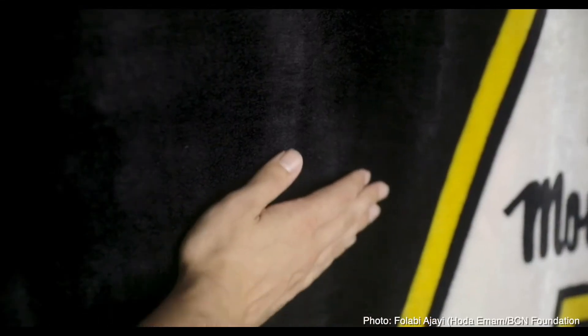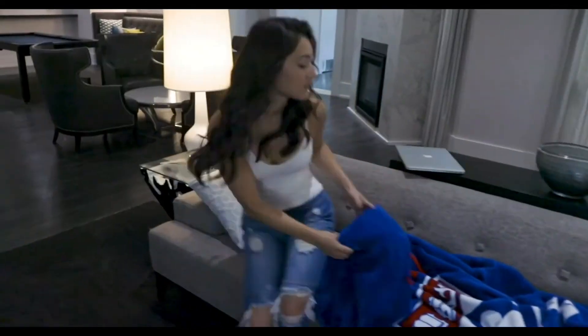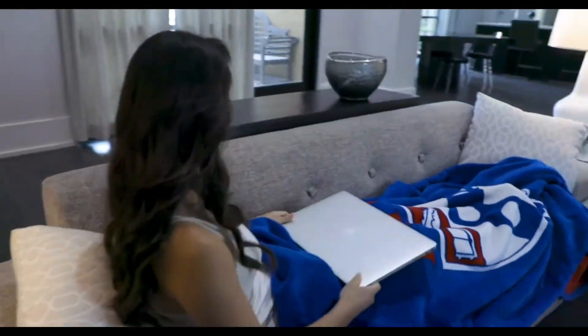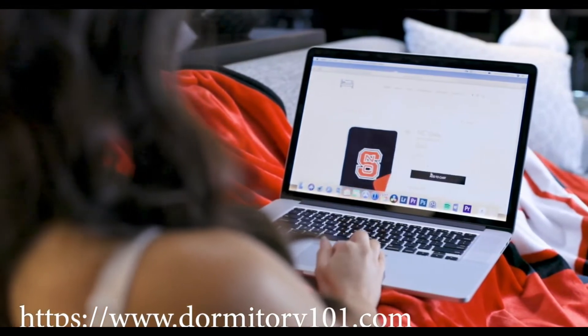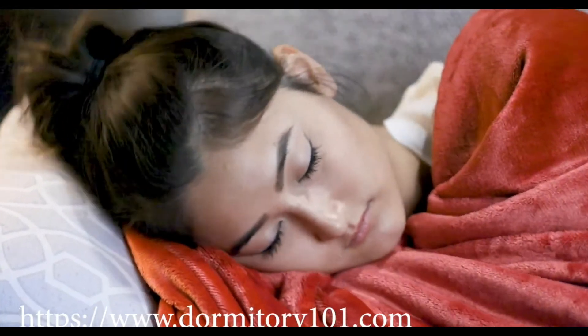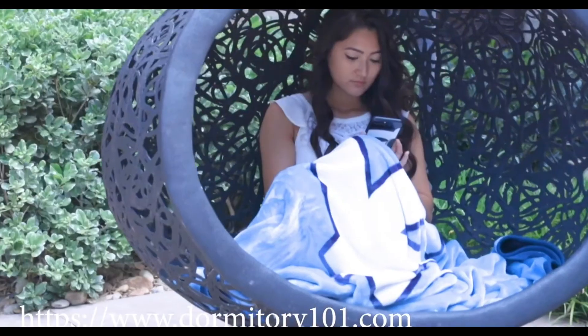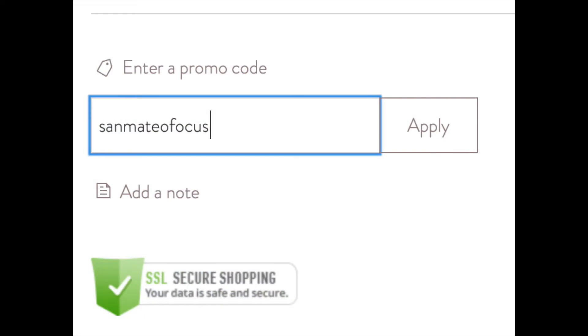Dormitory 101 was founded by a stay-at-home mom with guiding company principles of empowering women and product excellence. Dormitory 101 provides customers with premium quality products while empowering other minority entrepreneurs, showing them that they can do anything they set their minds to. Learn more by visiting Dormitory101.com and following them on Instagram and Facebook. June orders receive 10% off with the coupon code San Mateo Focus.